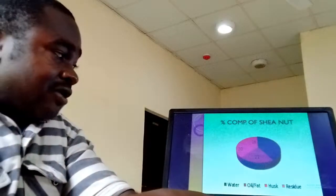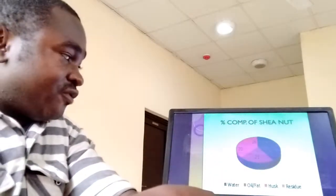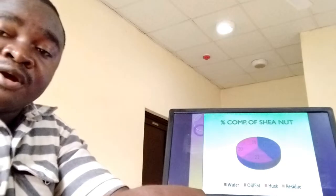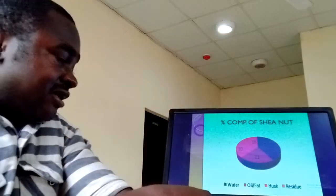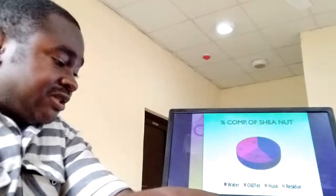When you have a look at the Shea nut, 41% of it is water, 21% is oil, while about 20% of it is the husk, and then the residue has 18% in that Shea nut.